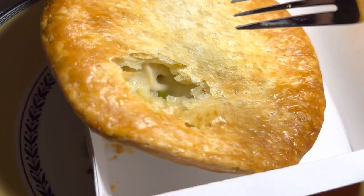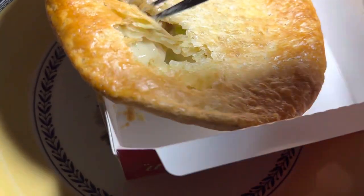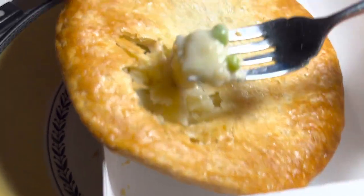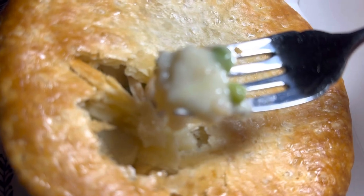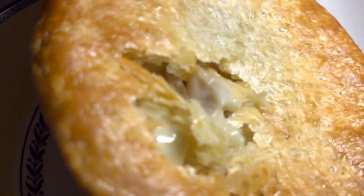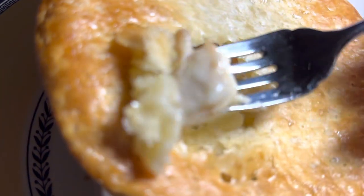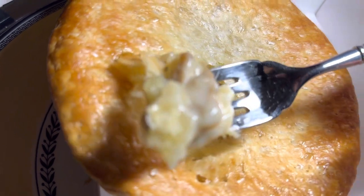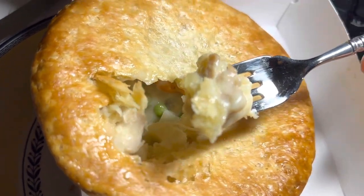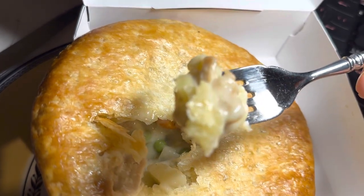Very creamy — wow! You can taste some pepper in here too. So far so good, this is pretty darn good for five dollars. It's really good. Considering how much things cost at Smith's and Albertsons, Marie Callender's pies are more than five dollars now with inflation, so this is really a good deal.